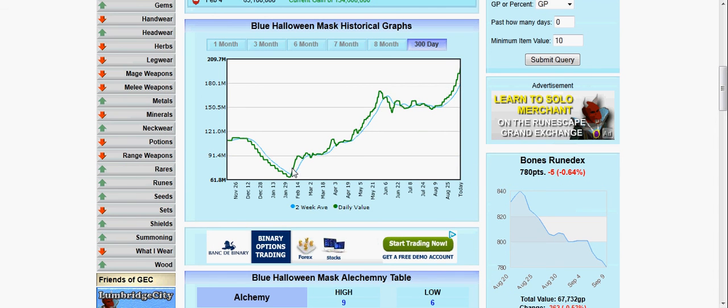As you can see, the Blue Halloween Mask has just been rising like crazy. I had bought three of them around this point in time and sold them around this point in time, so I made a good amount of money.